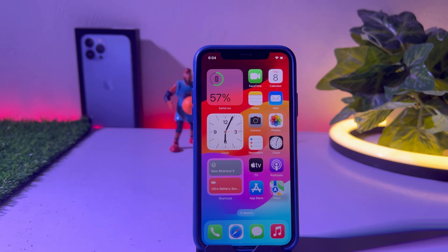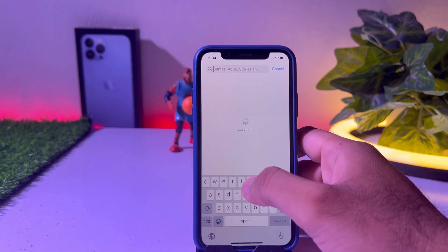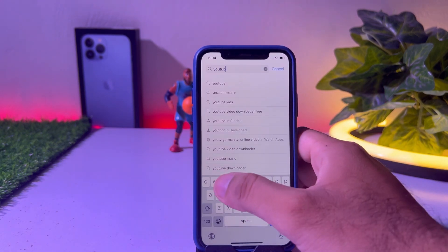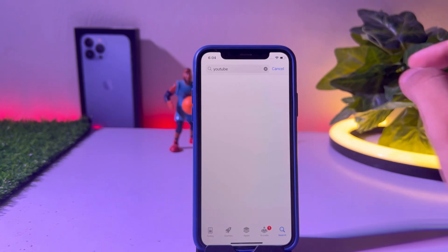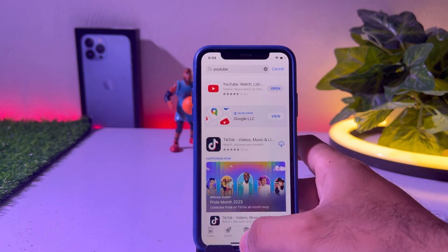So how to fix that issue? Firstly, move to solution one. Solution one is: open the App Store and make sure all of your apps are up to date. Update your apps, just update them, and then try to use them.